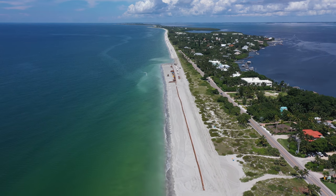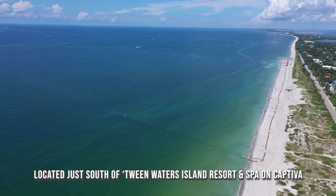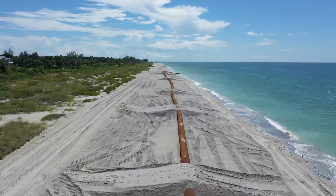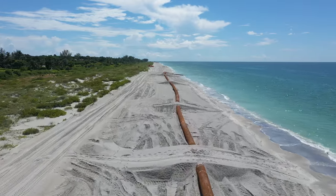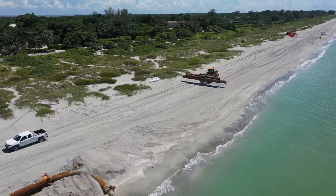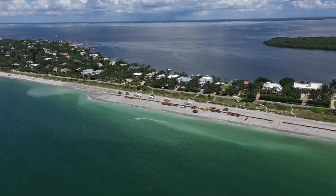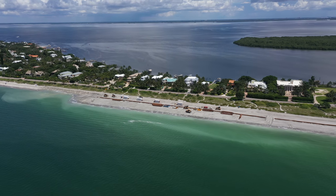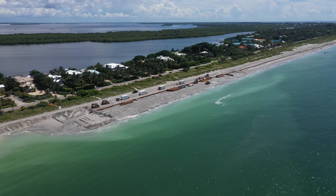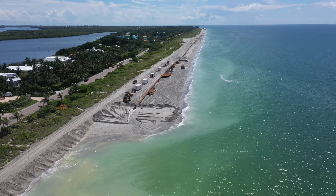There will be two pipelines bringing the sand ashore. The first one, seen here, will serve the first half of the nourishment program — firstly heading south, then as the work is completed, the pipeline is dismantled and reassembled to head north. Once the first half is completed, a new pipeline will be constructed just north of Allison Hagerup Beach Park, where the process will repeat, heading south first and then back north to Redfish Pass.